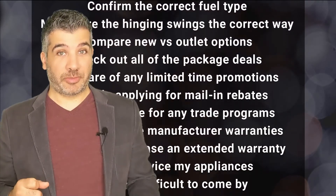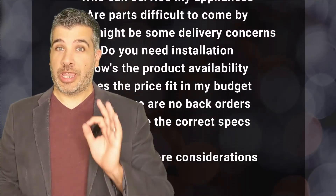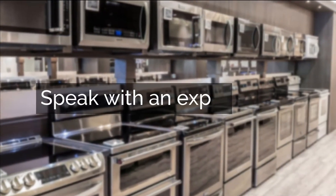So, unless you have experience in all of this, we highly recommend you speak with a professional. Click below and we'll connect you with an appliance expert who's going to help you avoid pitfalls and enjoy your appliance purchasing experience.